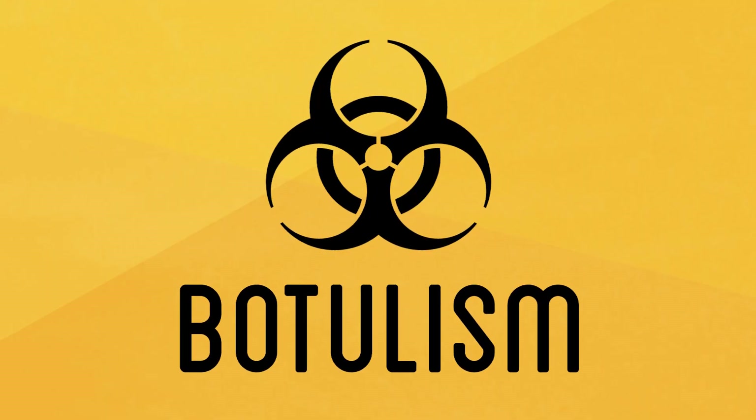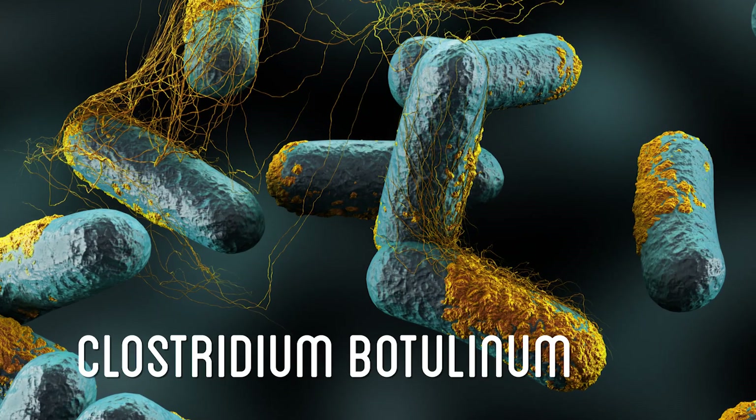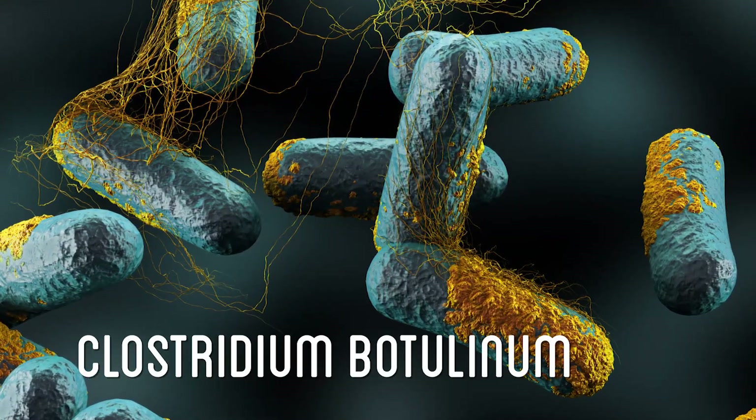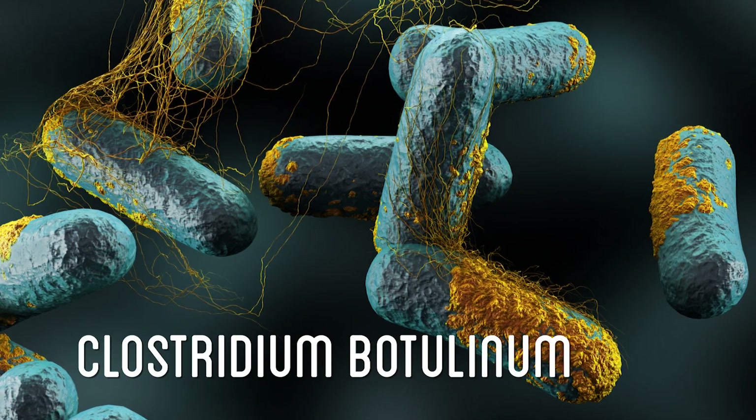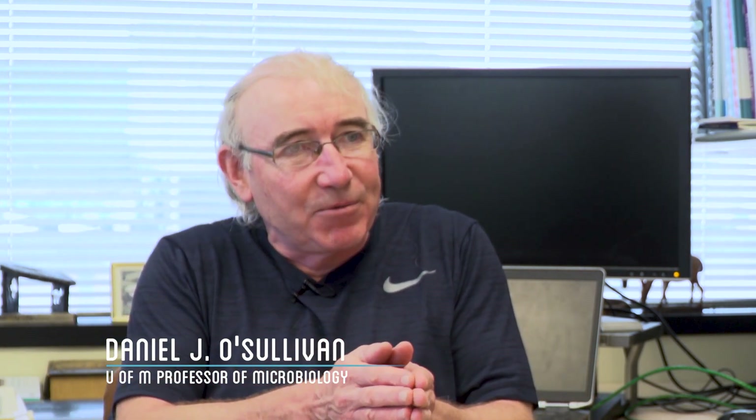Botulism. Botulism is a rare and potentially fatal form of food poisoning caused by a neurotoxin produced by the bacterium Clostridium botulinum. While the bacteria itself is not harmful, when put in the right conditions, it can release a neurotoxin which paralyzes muscles and can lead to death. Of all the actual toxins that you can get, the smallest amount of this will kill the majority of individuals — so it's deadly in small amounts.